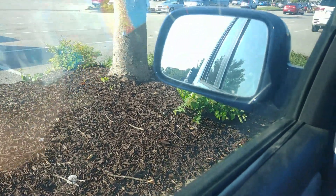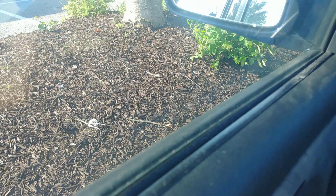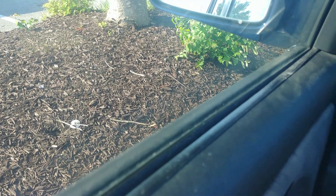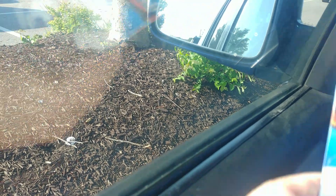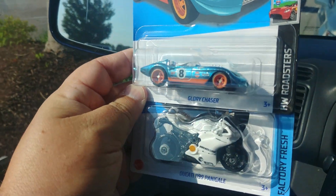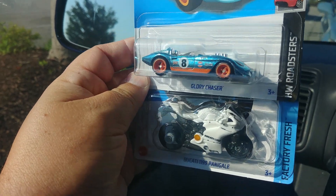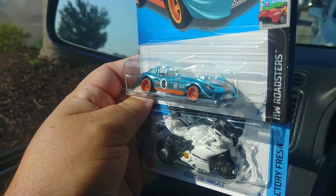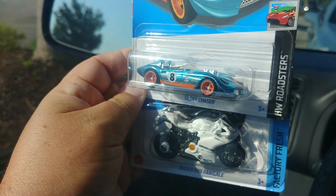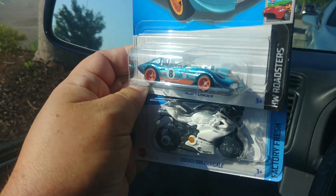Well guys, I'm sitting here outside of a Dollar Tree. A very talkative person was helping me — she let me go through two cases. Short story is: there's another H-case — done and done. Sweet. So very happy to find that. Still haven't gotten a J-case yet, but very nice to see that. And maybe soon we'll find K-case floating around. See you at the next one.